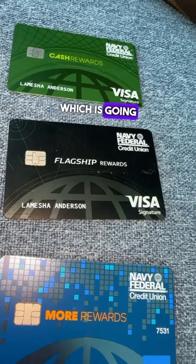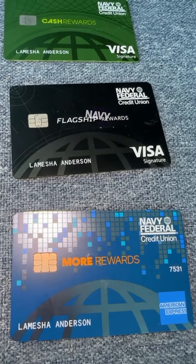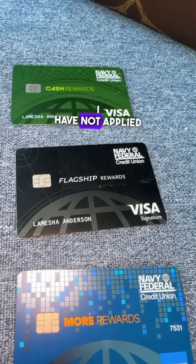On the middle card, which has a $20,000 limit, I have a $500 balance that's going to be paid off before the statement date. I haven't started using this American Express Navy Federal card yet, but altogether I have over $50K in personal credit with Navy Federal.